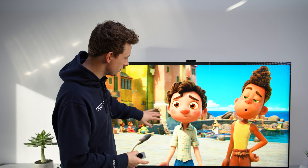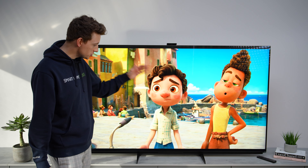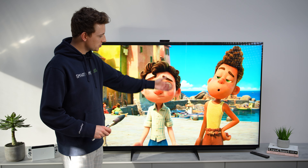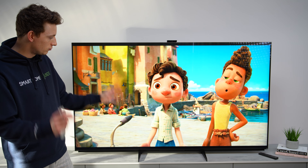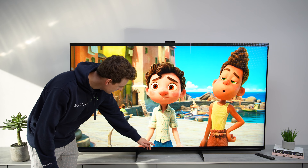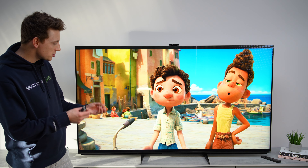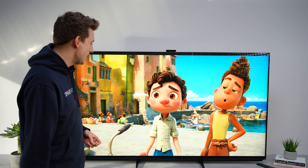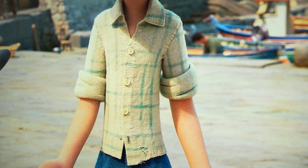Rather than just taking our word for it with B-roll, we want to take you closer to justify what we mean about the level of detail and texture. We've paused a scene here from the film Luca. First, very obvious is the depth of field — the characters are in focus with a nice roll off into a soft background. But the detail and textures, particularly in the shirt here, are remarkable. As Sam put it: it's almost like you know what that T-shirt feels like, even though it's not real.